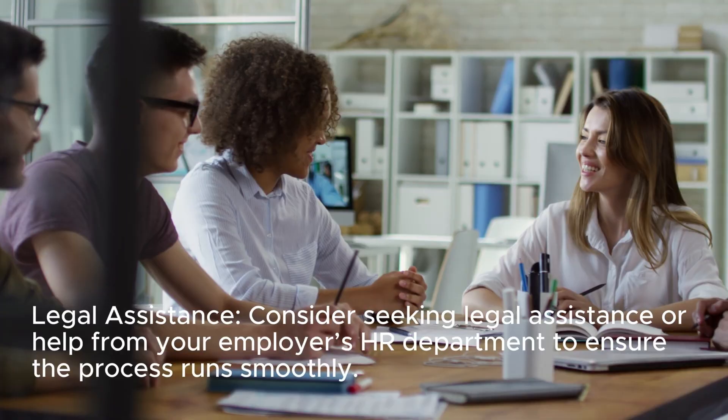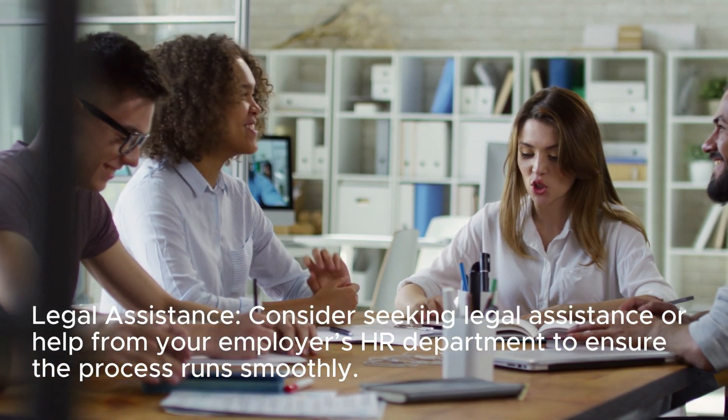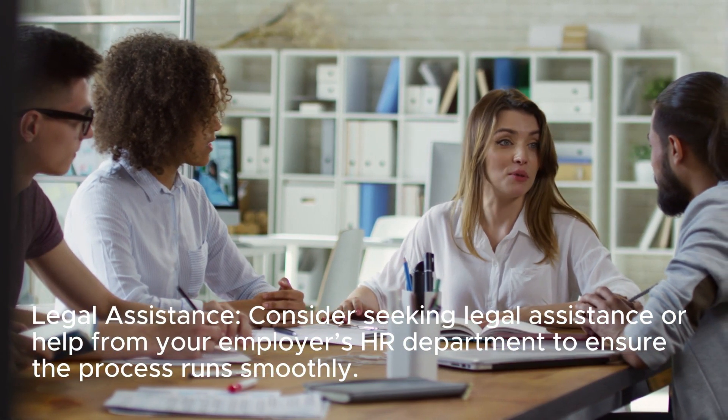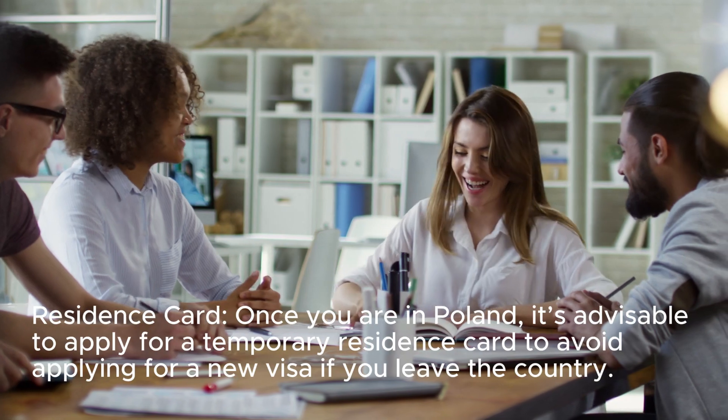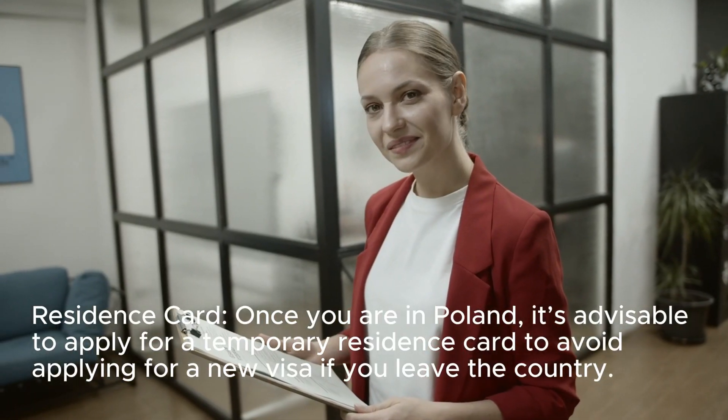Additional tips: Legal assistance — consider seeking legal assistance or help from your employer's HR department to ensure the process runs smoothly. Residence card — once you are in Poland, it is advisable to apply for a temporary residence card to avoid applying for a new visa if you leave the country.